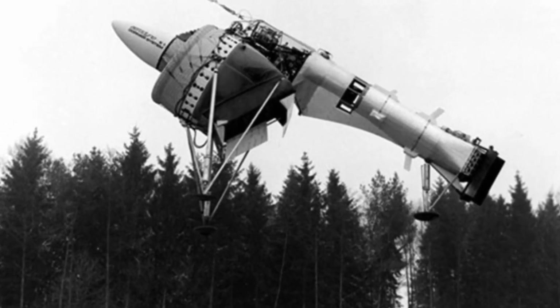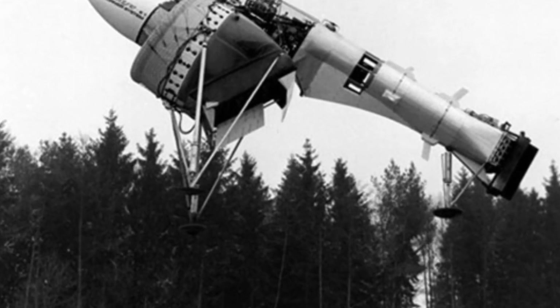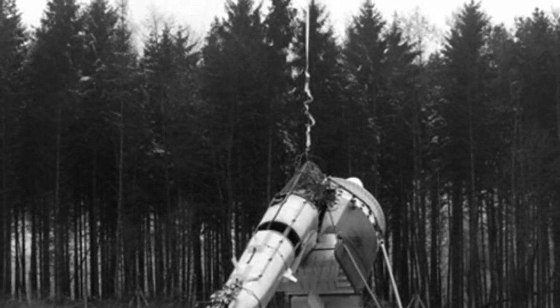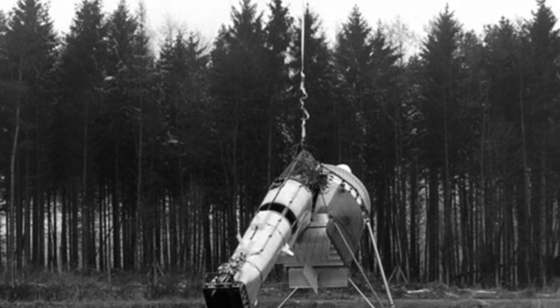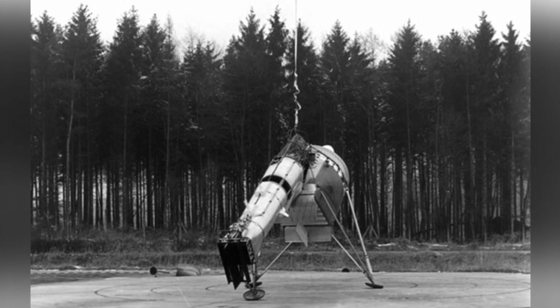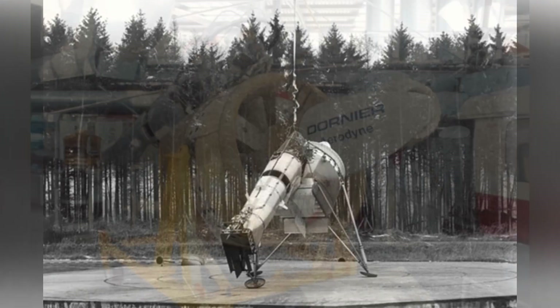In the 1950s, he proposed a more radical wingless Aerodyne aircraft, which was essentially a vertical takeoff and landing aircraft. Liepisch proposed various concepts, including interceptor, bomber, and fighter aircraft models. To validate his ideas, he designed and built an unmanned experimental aircraft called the Liepisch Aerodyne.